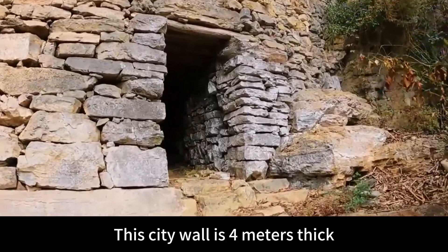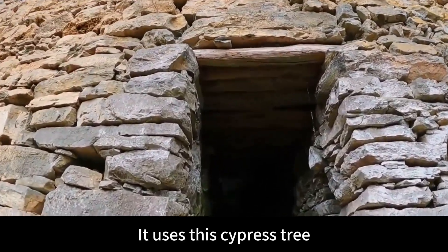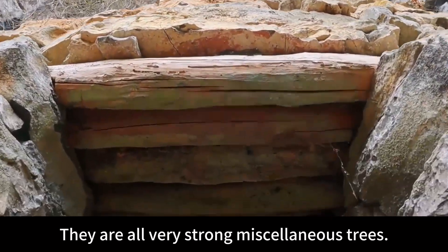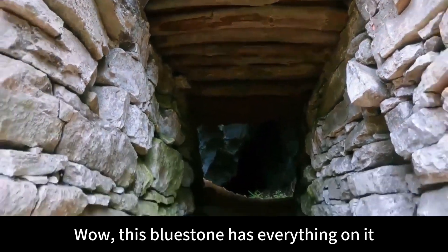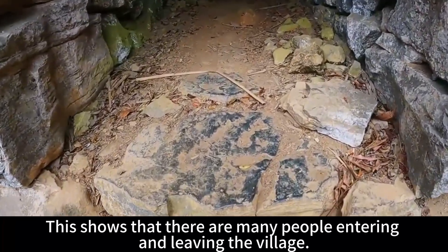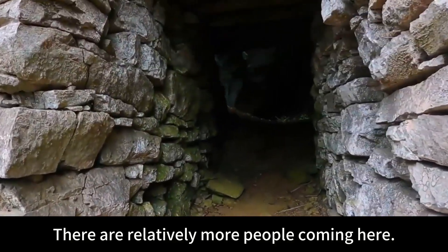This city wall is 4 meters thick. Looking at the wood used above — it uses cypress tree and sumac, all very strong miscellaneous trees. Looking at this village gate again — this blue stone has been worn very, very smooth. This shows that many people have been entering and leaving the village. Because it's not very difficult to get here, there are relatively more people coming.